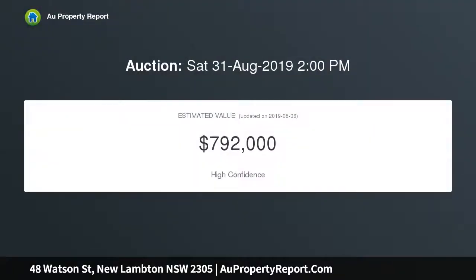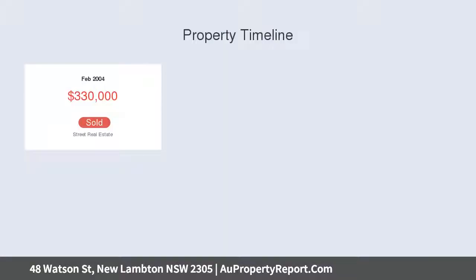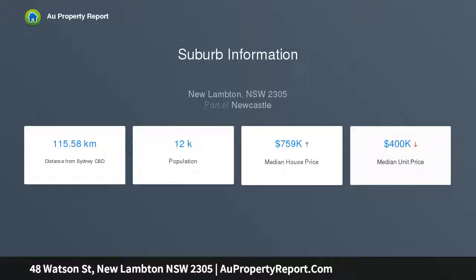Combined with the stunning vistas over Newcastle city and Novocastrian Park, the location is hard to beat. The open plan kitchen, lounge and dining area features a delightful fireplace and takes advantage of the flowing balcony and superb views. Two bedrooms are fitted with built-in wardrobes.